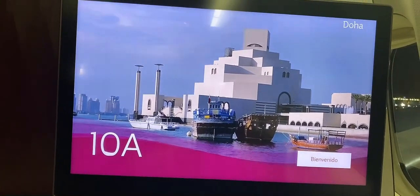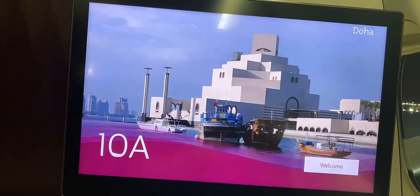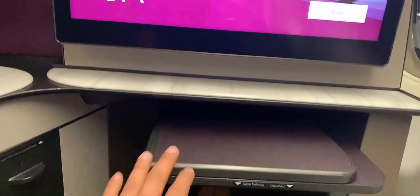The facilities that they provide in business class travel. First of all, you can see how big this screen is. Look at the space. You can also sit here. This is a tray.